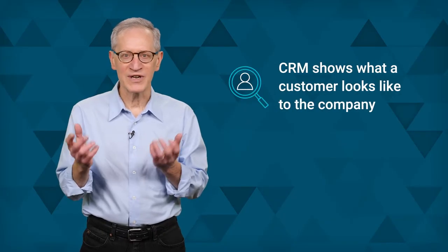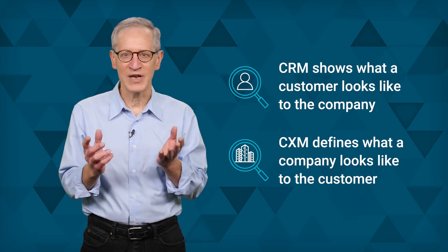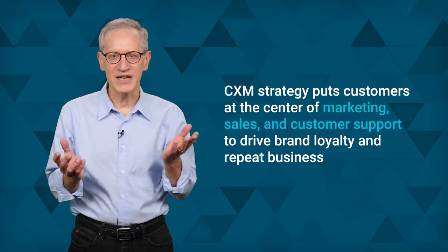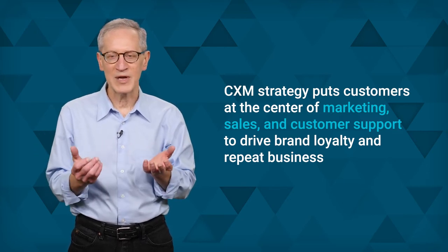When it comes to strategy and software, they may appear similar, but there are key differences in their perspective and goals. CRM shows what a customer looks like to the company, while CXM defines what a company looks like to the customer. More specifically, CRM's strategy focuses on sales and outreach to customers from the company's perspective of capturing more revenue. This sales-oriented system sometimes integrates with customer service and support, but major digital transformation is required to support a broader CXM program. CXM's strategy puts customers at the center of marketing, sales, and customer support to drive brand loyalty and repeat business.